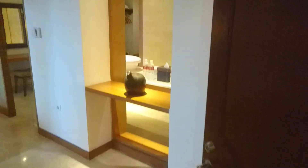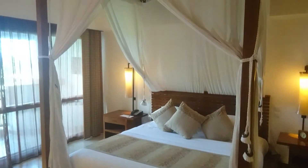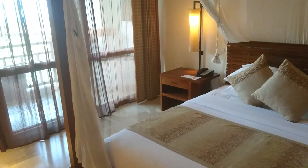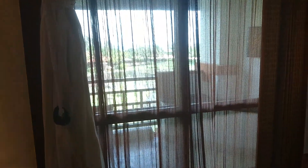This is the master bedroom, featuring quite a Balinese bed. It also connects directly to the balcony.